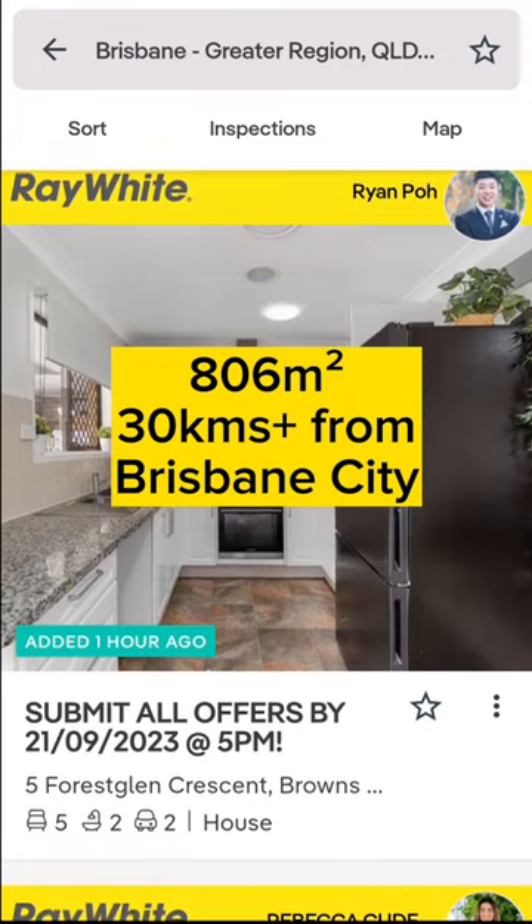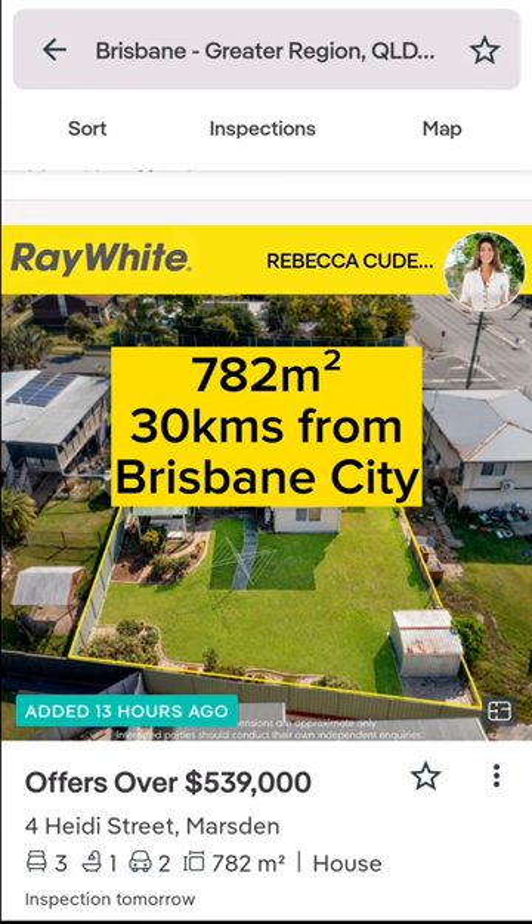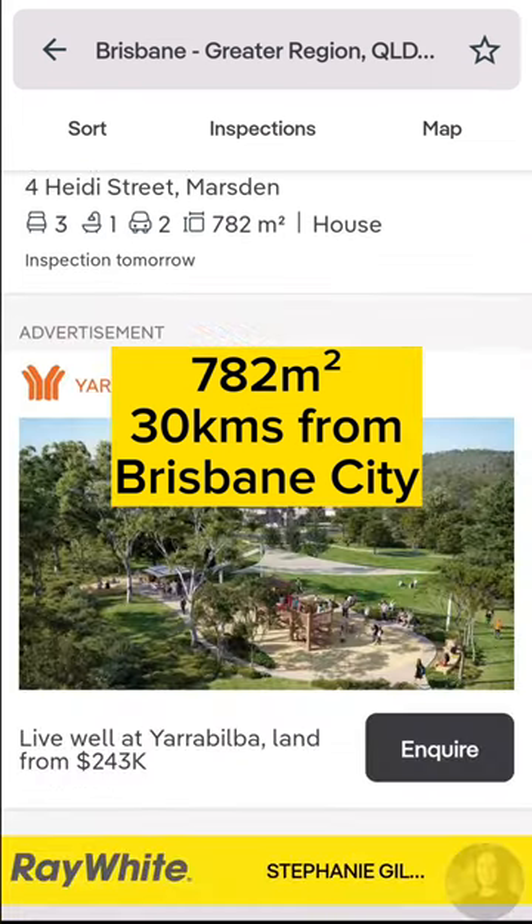806 square metres, over 30 kilometres from Brisbane City. 782 square metres, over 30 kilometres from Brisbane City.